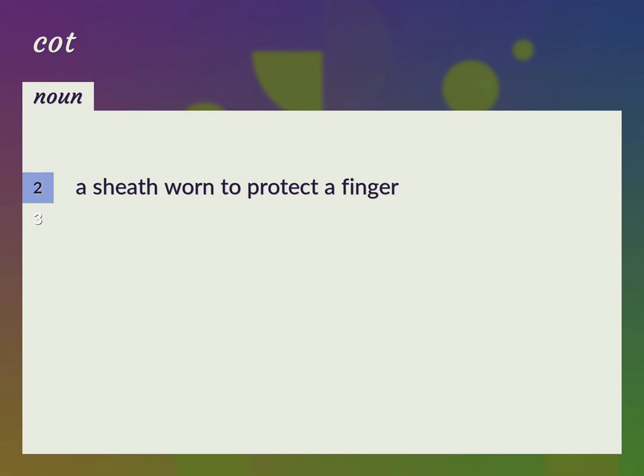A sheath worn to protect a finger. Finger stall.